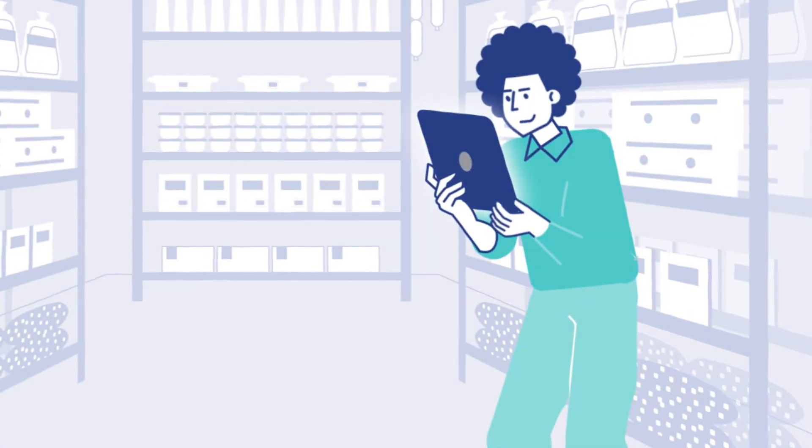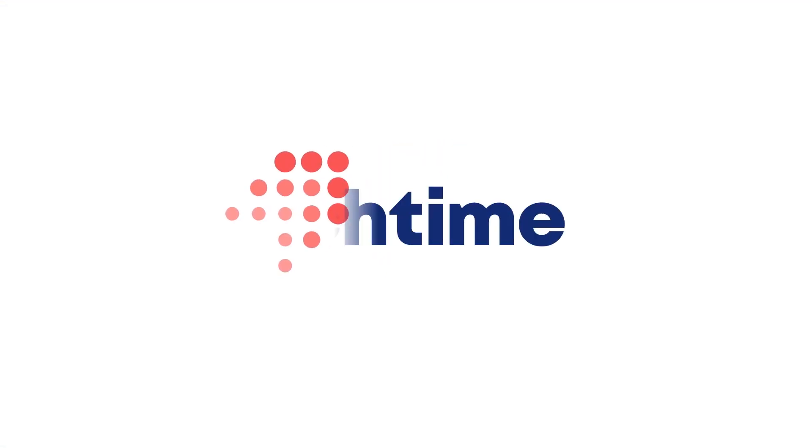Control food costs and track inventory in every location with CrunchTime Inventory Management.